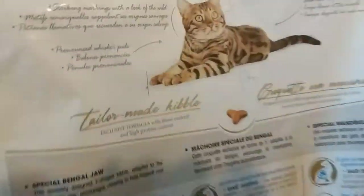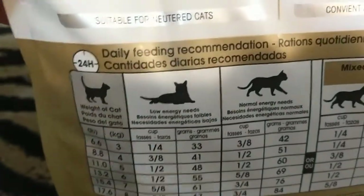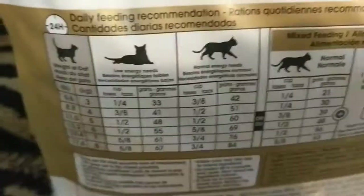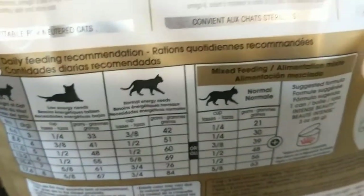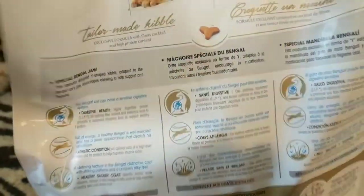Hi guys! They can't wait to dig in and try this new bag of food. There is the daily recommended feeding chart. I usually just leave it out throughout the whole entire day and they get the canned food in the morning and midday.